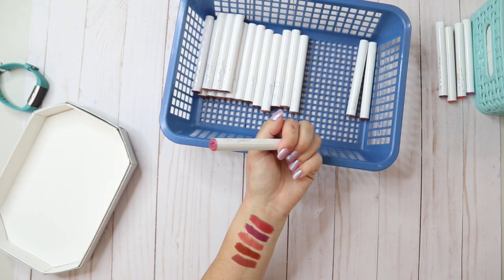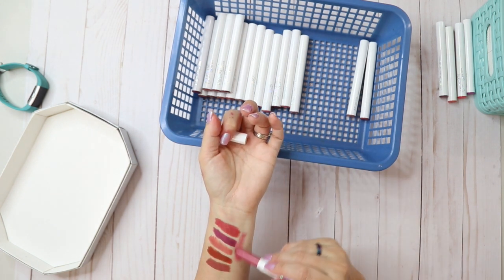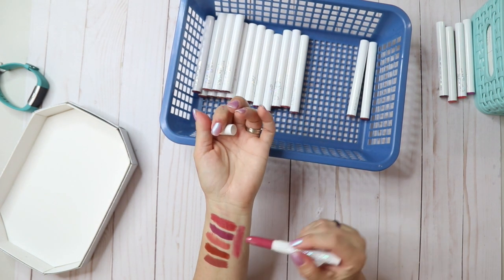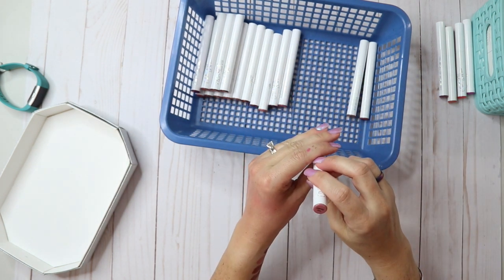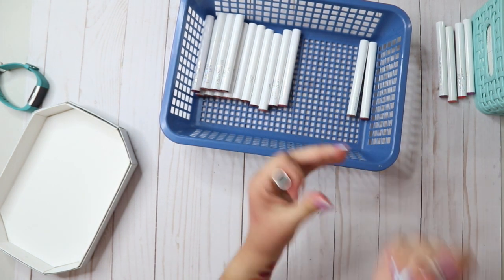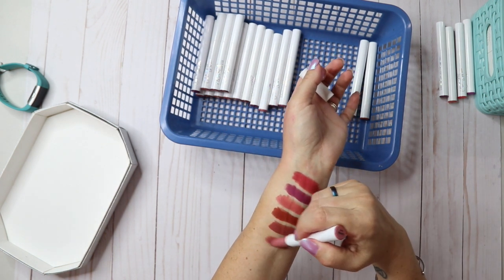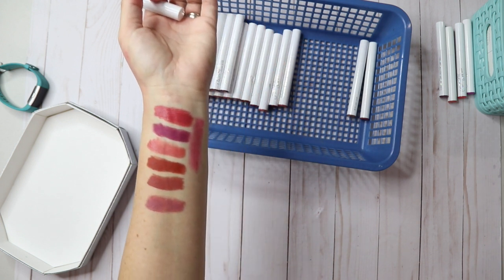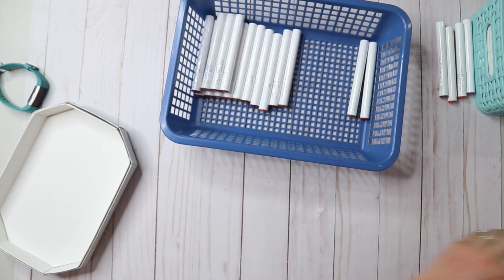I don't need that. Juice Bar sheer — I remember really loving this one, yeah, I'm gonna keep that. I like the sheer. Lumiere — used to be one of my faves. This is the Kathleen Lights collab. Love that mauve — definitely keeping that.